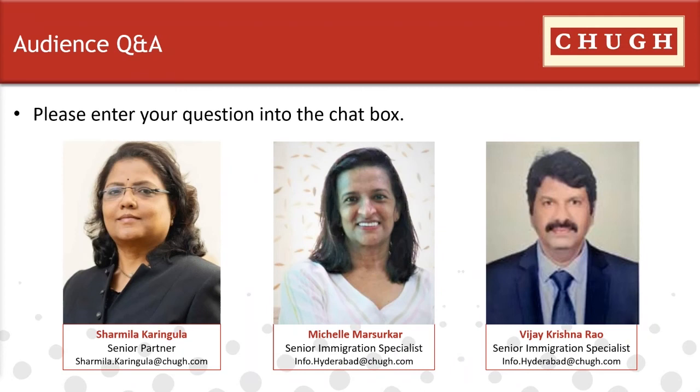How easy is it to sponsor a tech worker in Canada? If by tech you mean IT, Canada is open to all job markets and it is not very difficult to hire. However, it depends on various factors — whether you are hiring somebody already in Canada or hiring somebody from outside Canada to move there. If a person was on a temporary work permit in Canada and their contract has expired, they have 30 days to file an extension. If the work permit expires without extension, they should ideally leave the country and give notice to the immigration department.